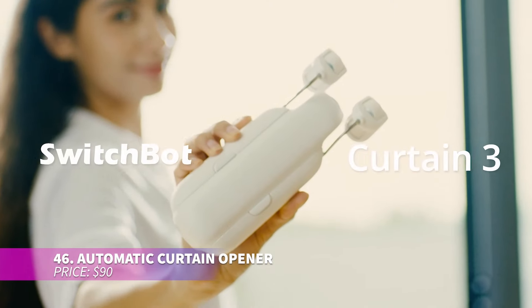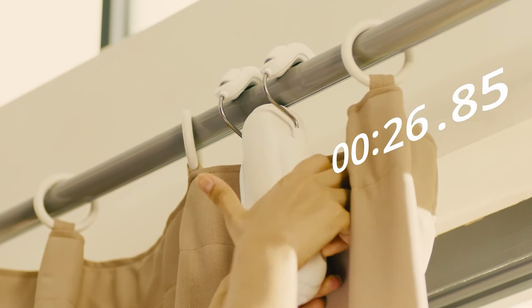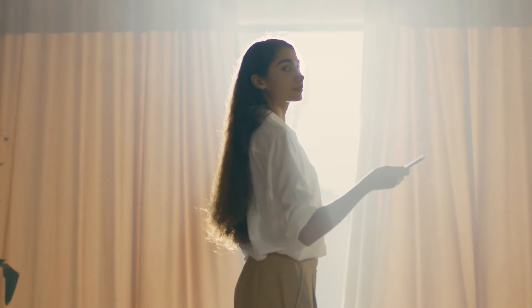Ever wish you could open and close your curtains without leaving your bed or while you're in another room? With this automatic curtain opener, you can do exactly that. It's easy to set up and connects to its app for effortless control. You can even schedule routines so the curtains automatically open when it's time to get up.